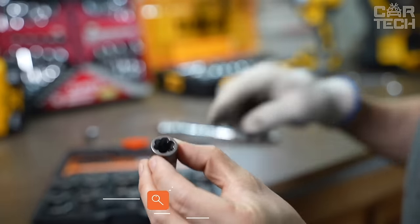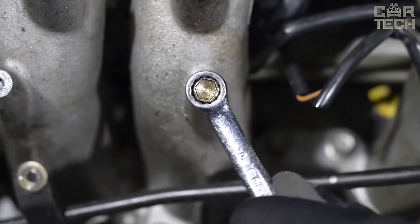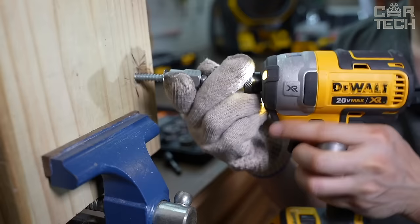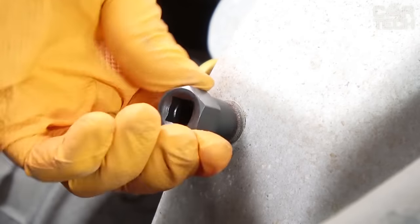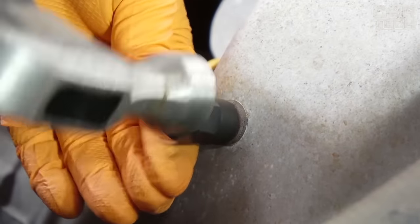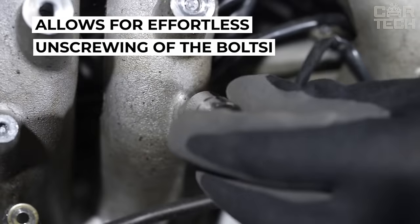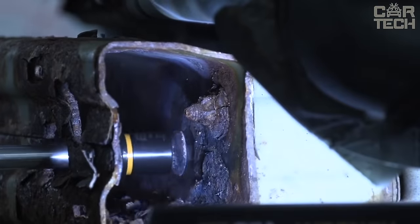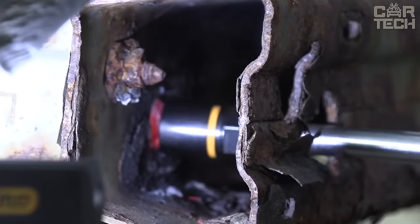Many people have experienced the problem of loose bolts or nuts on wheels, suspension components, or rusty stuck nuts on the engine. The easiest solution is heads for stripped bolts and nuts. This tool allows you to unscrew rounded or damaged bolts and nuts without much effort, in minimum time. The heads have a spiral threaded inner surface, which prevents twisting like conventional socket or open-end wrenches. No need to strain, tap, drill, etc.